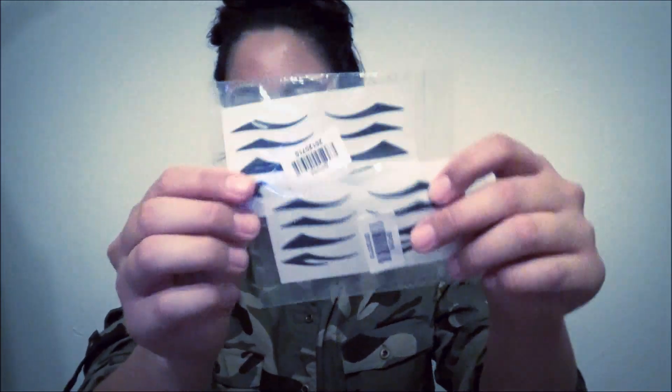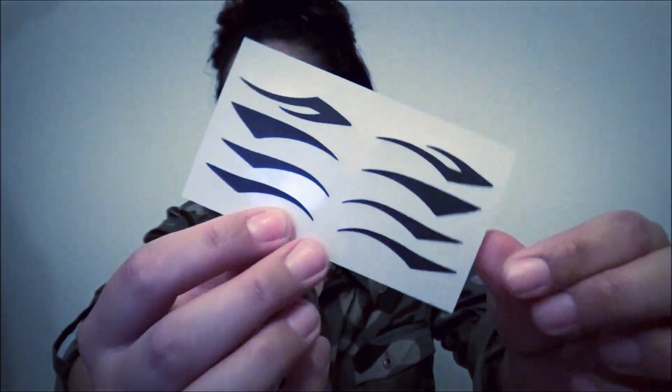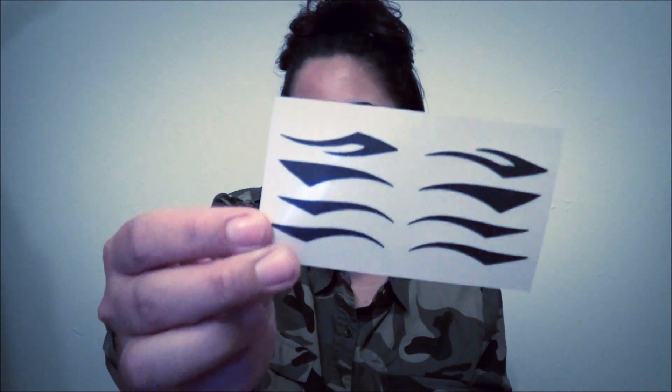I also picked up these eyeliner tattoos — like winged eyeliner tattoos. Basically they work the same way as regular temporary tattoos but you put them on your eyes. I haven't tried these yet but they look really cool, especially since I'm not that good at doing winged eyeliner. These were about 40 cents for one sheet with four styles. I thought that was pretty cool.